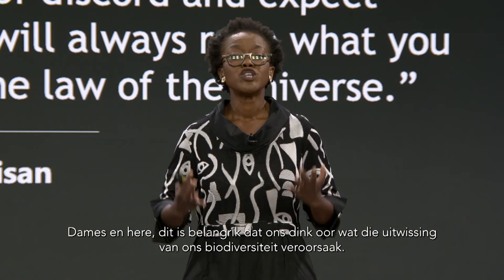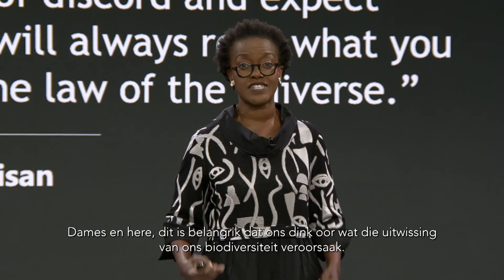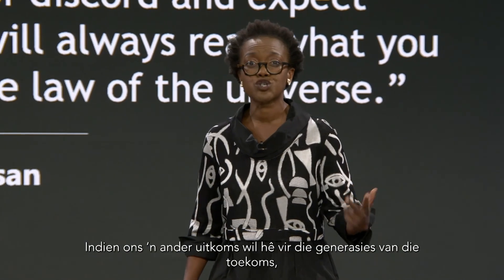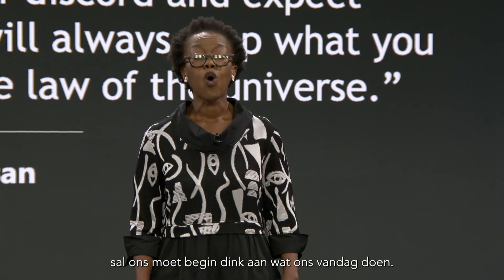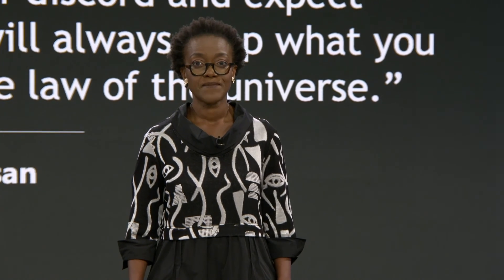It becomes really important, ladies and gentlemen, to think about the drivers of extinction in terms of our biological diversity. And these happen to be climate change, urban developments, and agricultural expansions. If we want the outcomes to be different for future generations, we have to think about our practice today. Thank you.